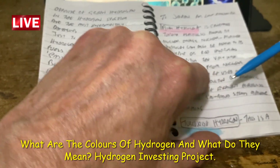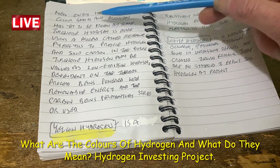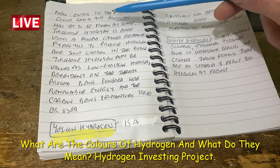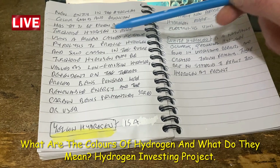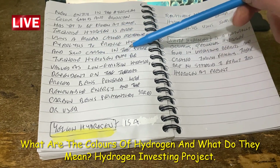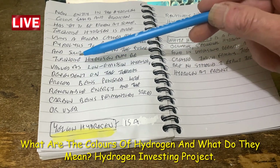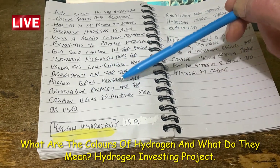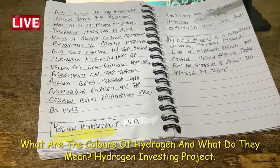Turquoise hydrogen is a new entry to the hydrogen color scheme and has yet to be proven at scale. It is made using a process called methane pyrolysis to produce hydrogen and solid carbon. In the future, turquoise hydrogen may be valued as low emission hydrogen, depending on the thermal process being powered with renewable energy and the carbon being permanently stored or used.